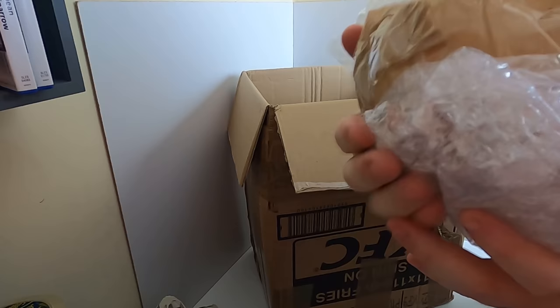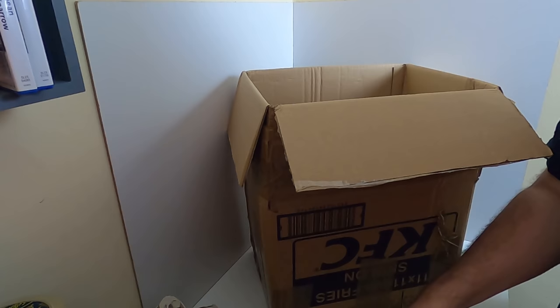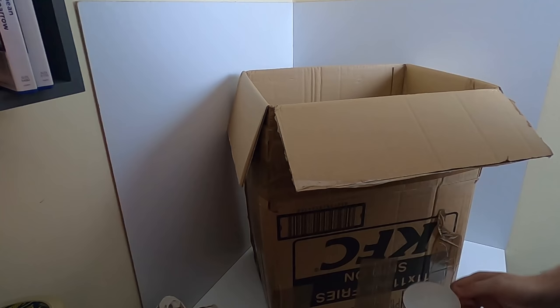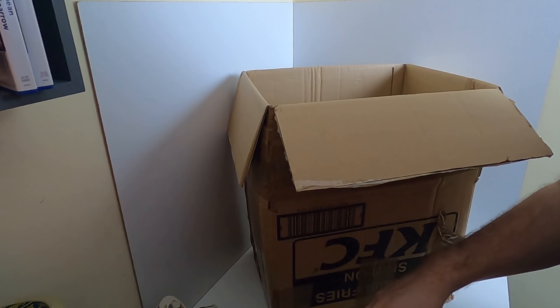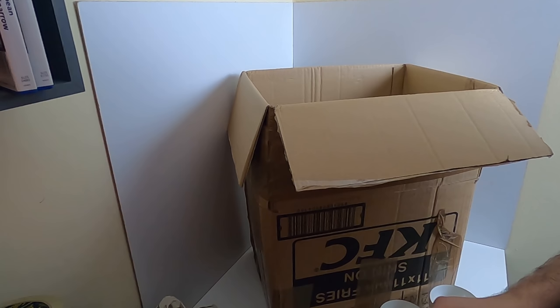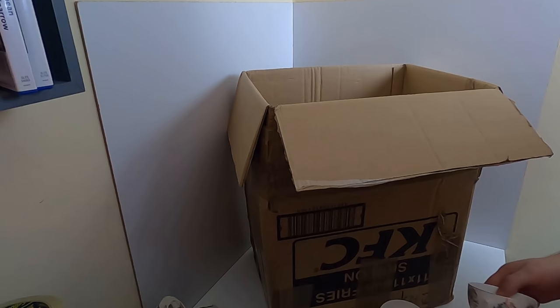Oh no, we have a casualty - casualty on aisle four! This is actually Crown Royal bone china. Okay so this one has a little chip and a crack. The handle's gone on this one as well - that's a shame. And this last one is completely broken. I'm probably going to discard those three unfortunately - that would have been a nice listing actually.